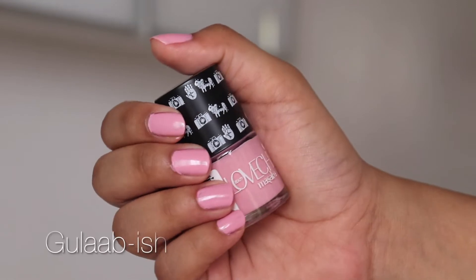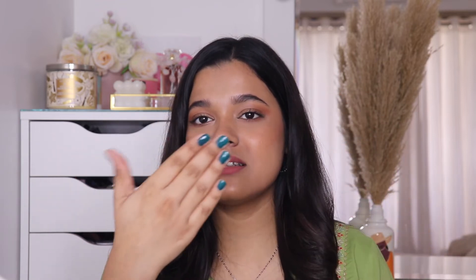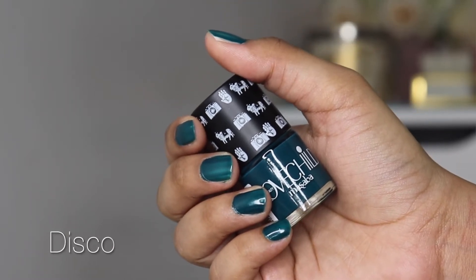Let's start with what I'm wearing on my nails today — this beautiful color is Disco by Love Child. I have four beautiful shades and they have great options for any occasion, not just for the festive season. If you're someone who likes pastels, you can try Gullabish — it's such a pretty pink color. It's not your basic pastel pink; it has a hint of lavender, a hint of lilac, and it looks really pretty on the nails.